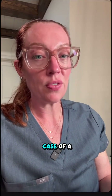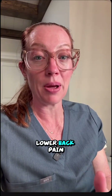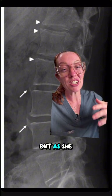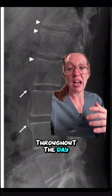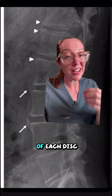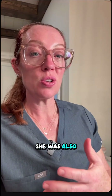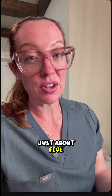I presented the case of a 47-year-old female who came to her doctor with complaints of about a year of progressive lower back pain. Her back was really locked up in the morning, but as she began to move throughout the morning, it got better throughout the day. X-rays of her lower back showed these little bone spurs at the level of each disc space. She was also diagnosed with the skin condition known as psoriasis just about five years ago.